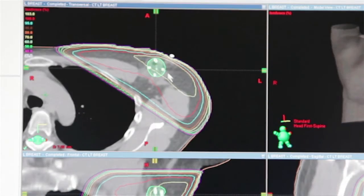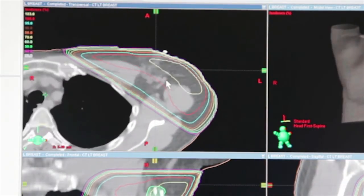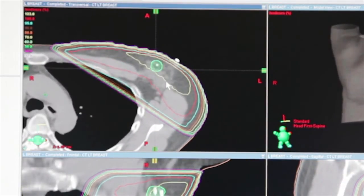The radiation oncologists that I refer to uniformly think it's fantastic as well, because they can target the tumor bed for their boost in a much more precise and technical way.